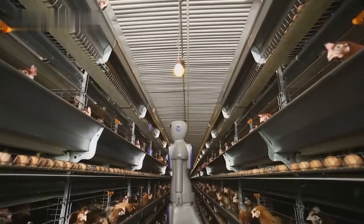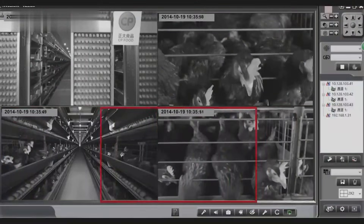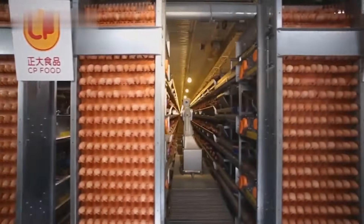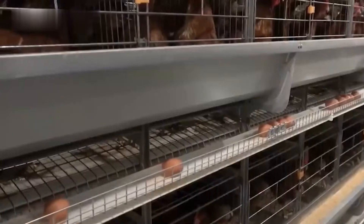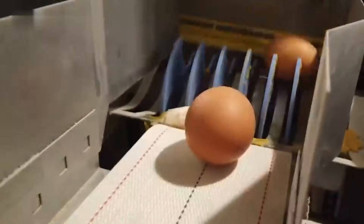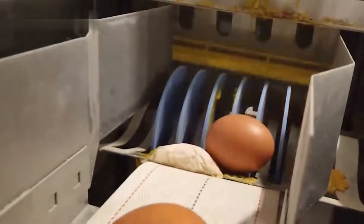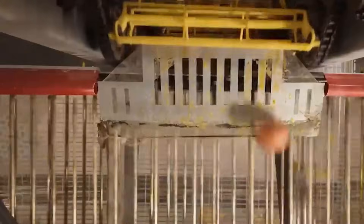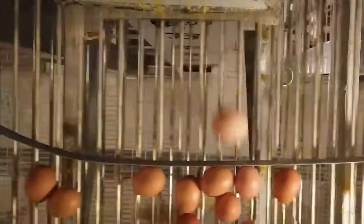This system, though efficient, has its downsides. The hens have limited space and very little freedom to move. While many people and organizations are working toward more humane methods of farming, the truth is that a large portion of the world's eggs still come from this type of setup. It's a compromise between efficiency and animal welfare — a reality of today's food industry.